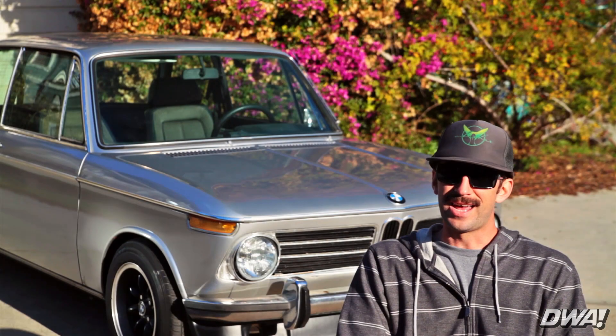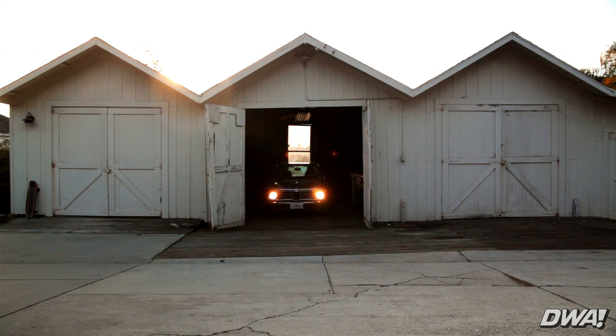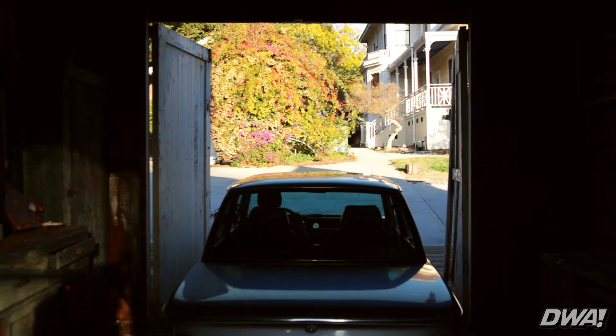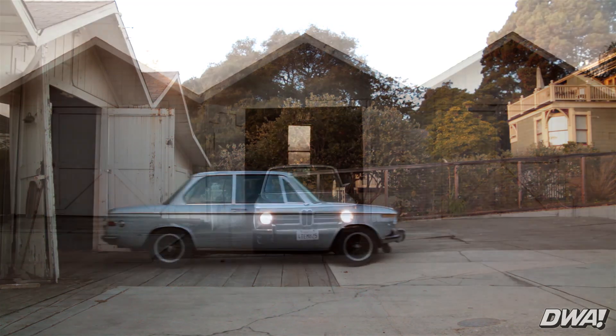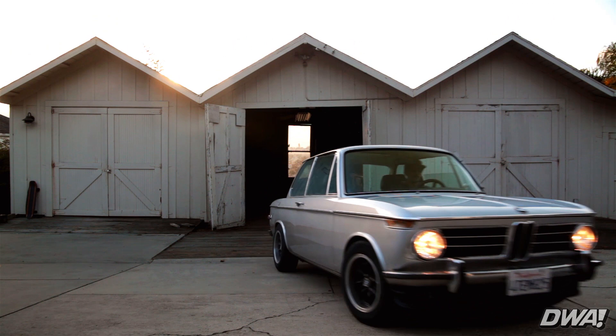That five-speed swap is really nice for driving on the highway now, compared to previous 2002s I've owned that kind of get a little revved up once you get about 55 mph. Since I've owned it, I've mostly just done body work and filler things — I still have a long ways to go on everything I want to do, even though it's been six years.